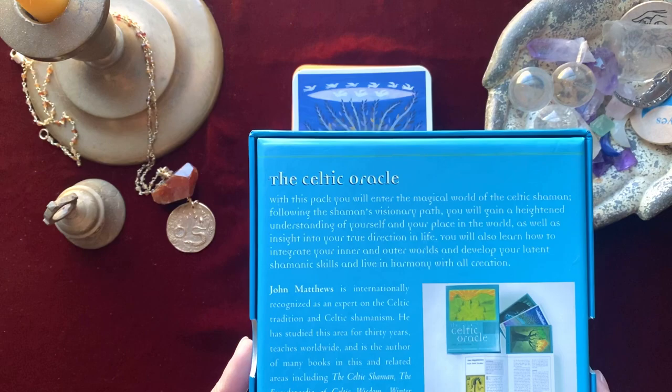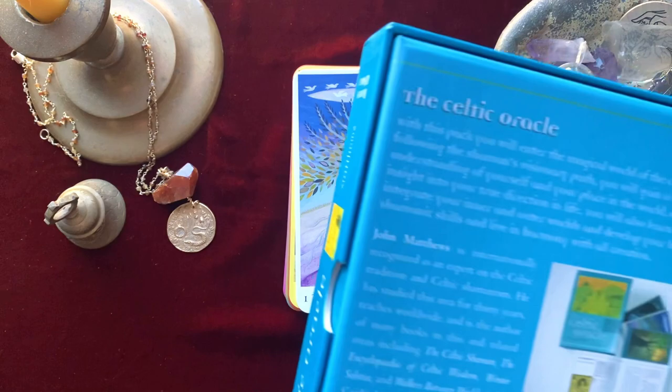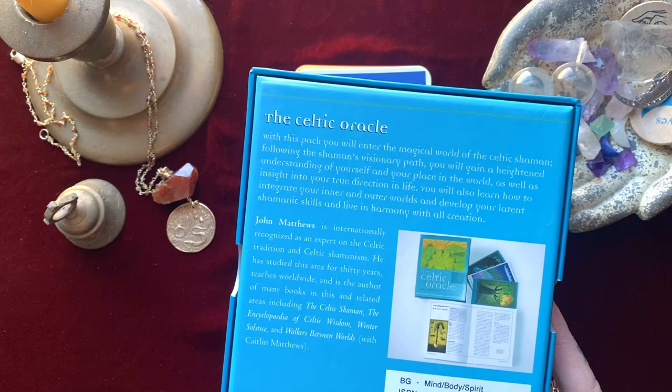Now this is a 40-card deck. I'm not impressed with the inside of the box — it's kind of flimsy cardboard — but I would like to read the back of the box.